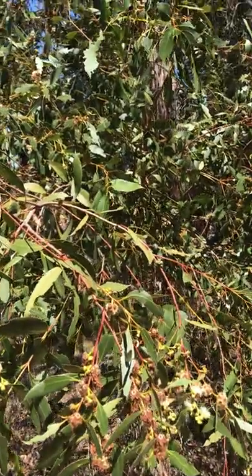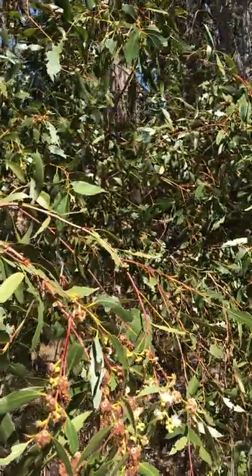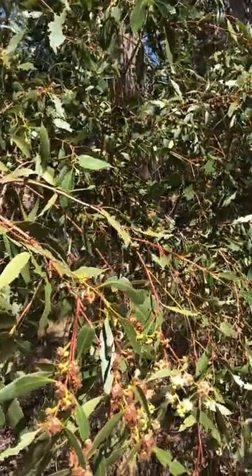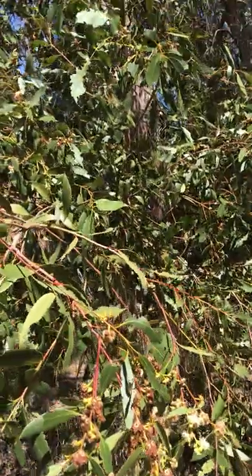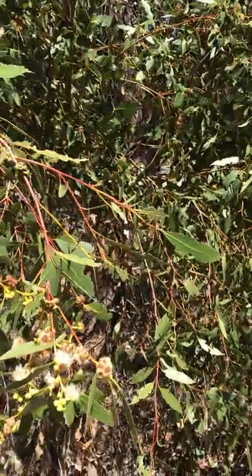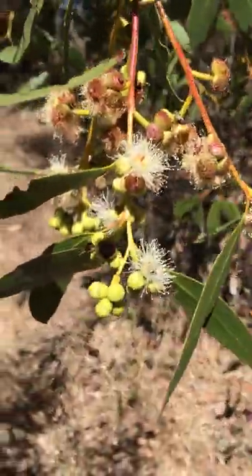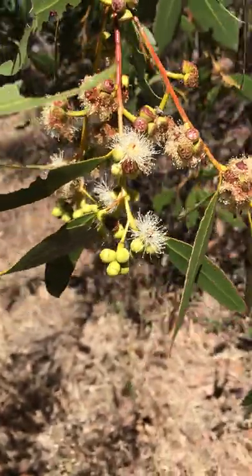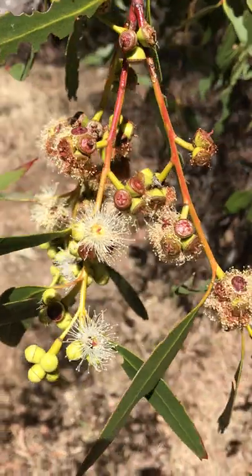Hi guys, again I'm at this wonderful park in Los Gatos and the address is 298 Garden Hill Drive if you want to check it out. This one I'm looking at right now — fortunately they have some flowers pretty close to the ground, so I get to show you guys more of their flowers and also some anatomy of eucalyptus in general.